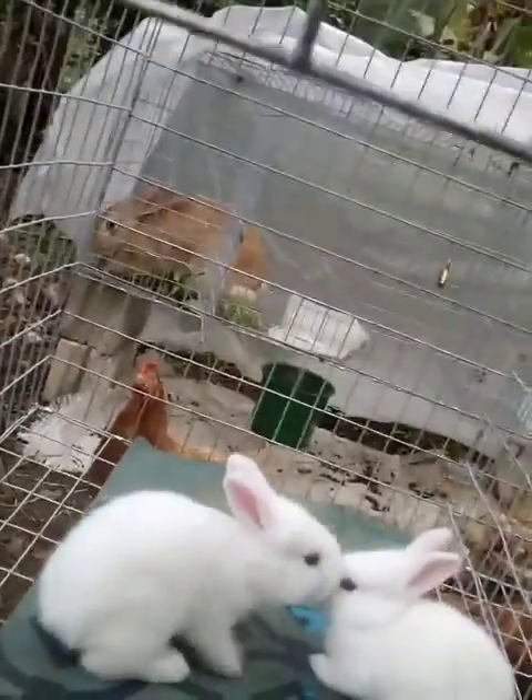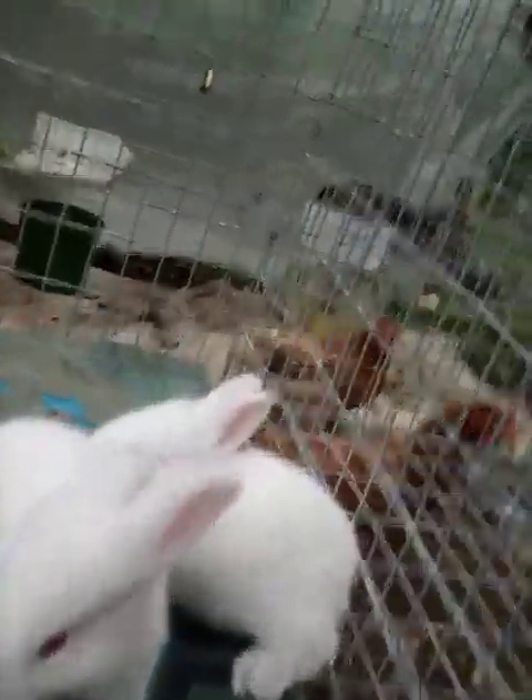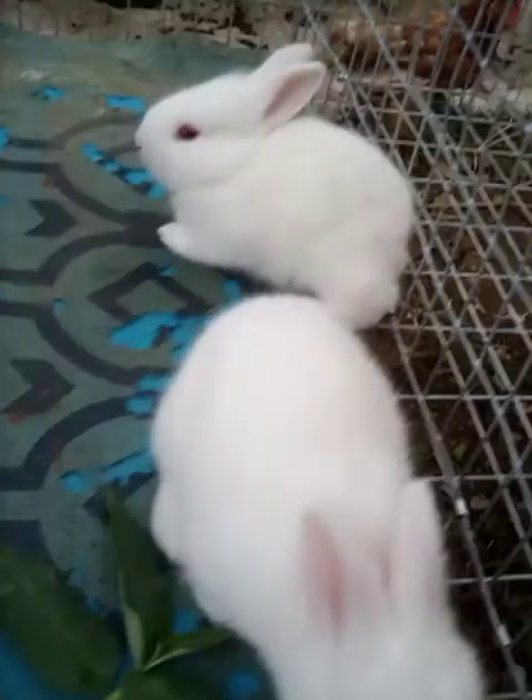My first thing I want to show you is my newborn babies — these are the newbies to the flock. There are three of them, as you can see. Not sure if they are actually male or female as yet.